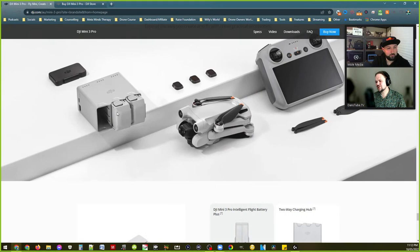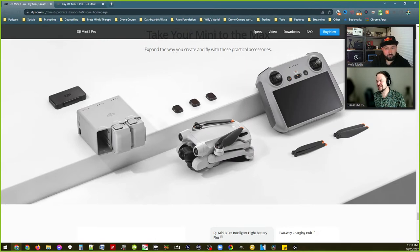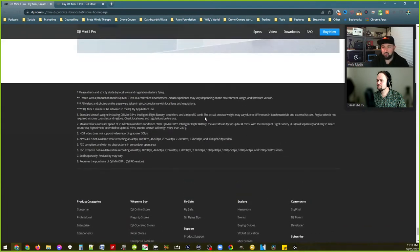They offered waypoints in Hyperlapse mode as well, which was pretty cool. Panorama mode — again the same offering you'd expect, which is welcome. That little charging hub is actually pretty cool, nice and compact considering the batteries are larger. It might be a bit bigger than the Mavic 2's but still pretty cool.